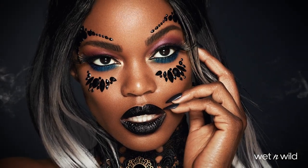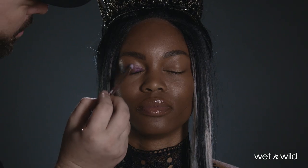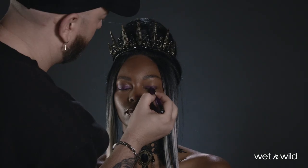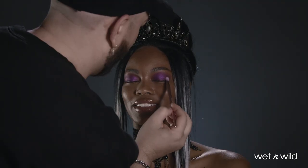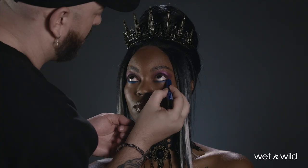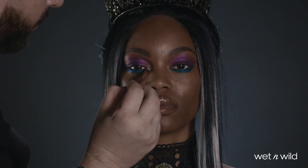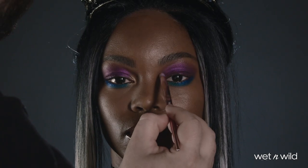For our moody, seductive evil queen, I'm using the purple multi-stick as a shadow base on the lid, followed by this rich purple shadow from the Boogie Nights palette to intensify. And I love purple and blue together, so I'm drawing the blue multi-stick along the lower lash line as well just to push up that drama. And then I'm going to finish the shadow with the light gold shade from the Boogie Nights palette applied only to the inner corner.